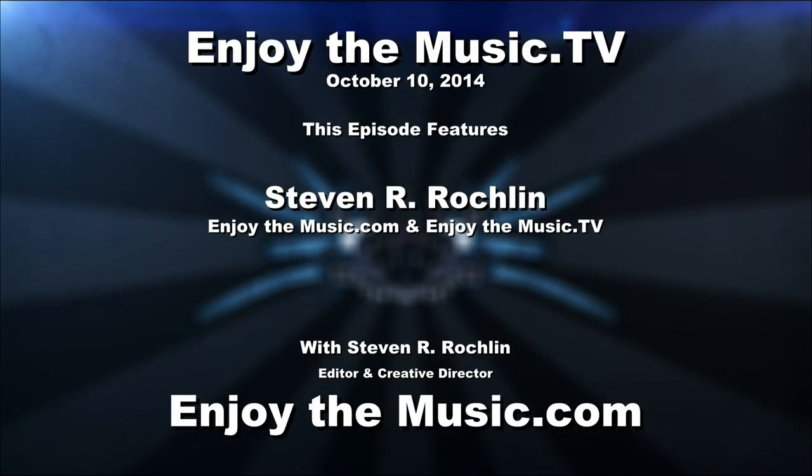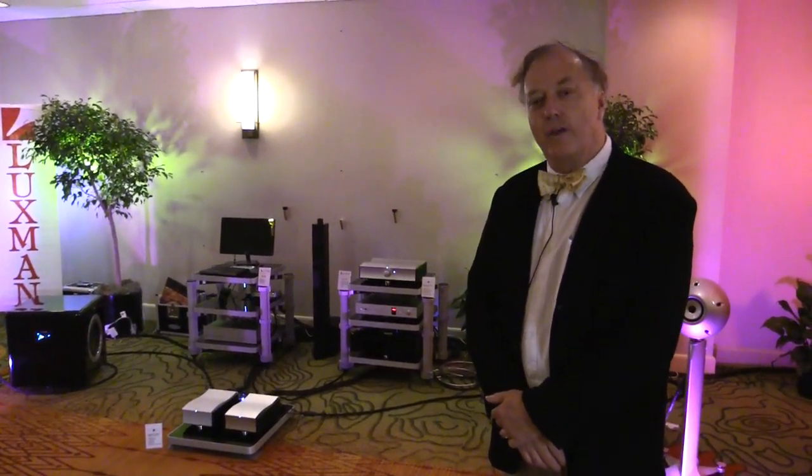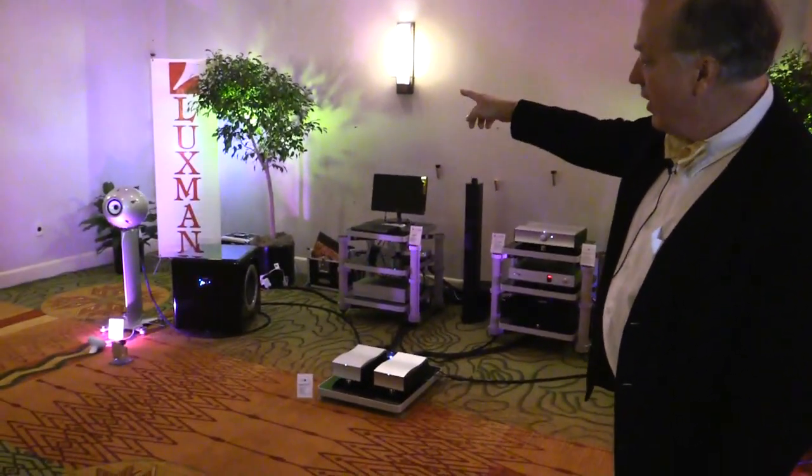Welcome to the Rocky Mountain Audio Fest. My name is Stephen Rocklin. And yes indeed, you are here at the Rocky Mountain Audio Fest. Welcome — I'm Philip O'Hanlon from On A Higher Note, the North American importer and distributor of these Eclipse speakers that you see, Luxman, and Mola Mola.